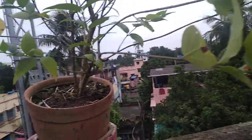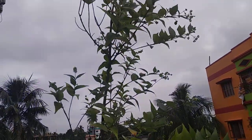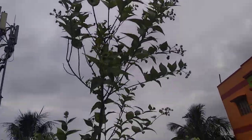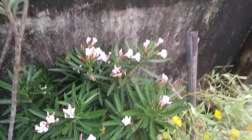Hello friends, so today after so many days I'm making one video. I'm not getting time to edit the videos and upload them, but today I have thought to show you only some flowers that are blooming now in my garden.